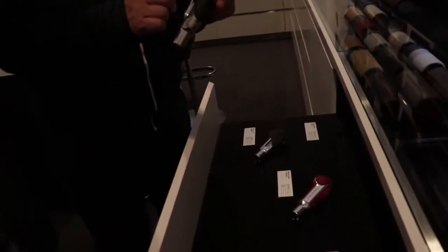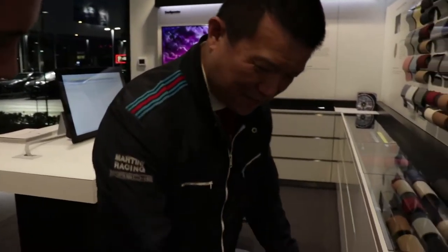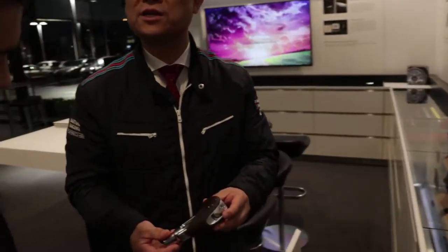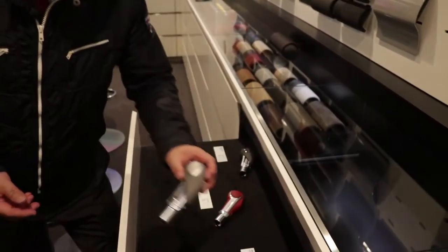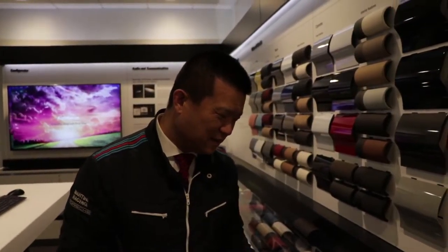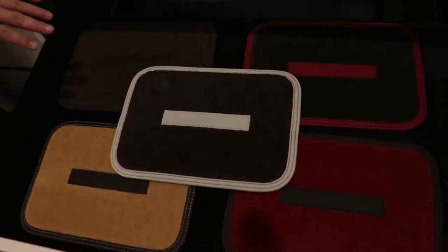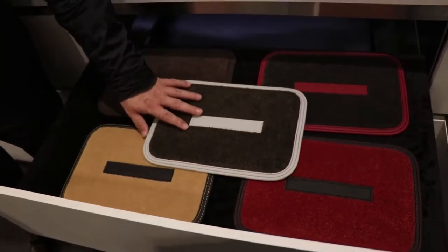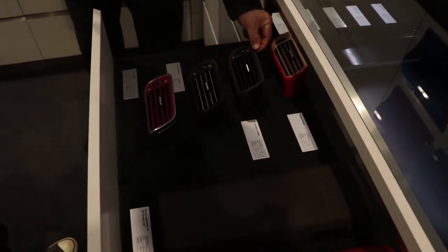No way. How much is one custom shift knob for a Porsche? I think that's one gram — maybe one gram. An upgrade for the trim, for the mat. So all the materials are available — advanced, different materials, even with the leather trim. It's crazy.